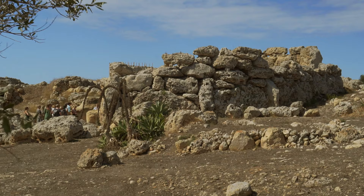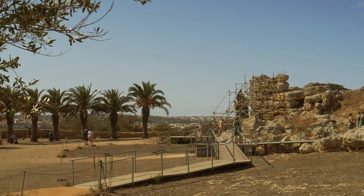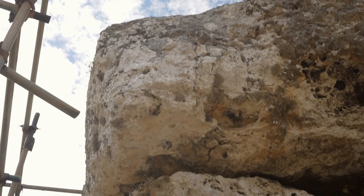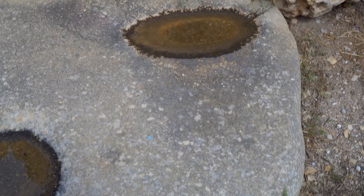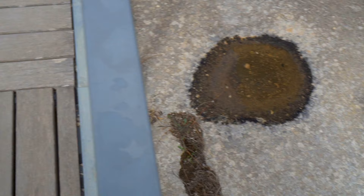Its interior was designed according to the cloverleaf plan, typical of Malta. Adjoining the main passageway are five semi-circular apses. And like the Mnajdra temple, it faces the equinox sunrise. The entrance is on a huge flat threshold slab. A massive block of stone is now covered with a wooden floor added in 2011. The hole in the middle of the large boulder could have been used for a purification ritual before entering the temple.